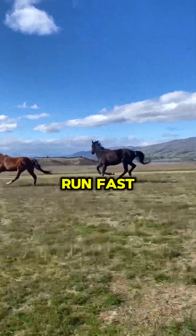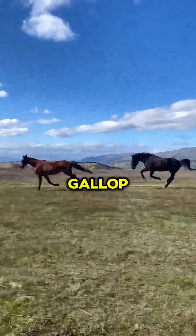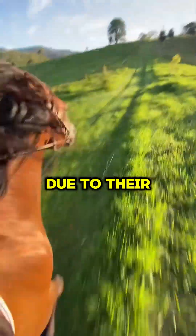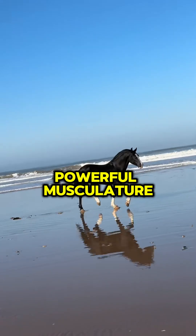How can horses run fast? Horses can run at remarkable speeds, with the average gallop reaching 25 to 30 miles per hour. Horses run fast due to their natural physiology, evolutionary adaptations, and powerful musculature.